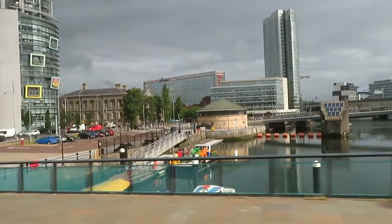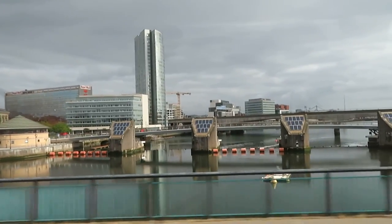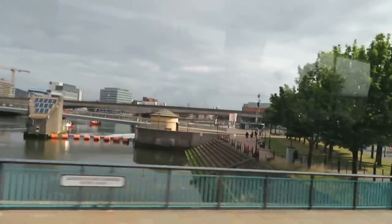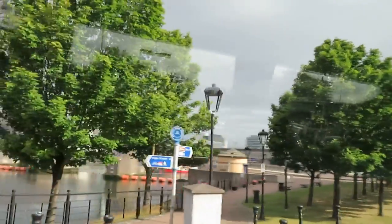The bridge we're crossing is the Queen Elizabeth Bridge, named after the present Queen of Great Britain and Northern Ireland. The bridge to your right is the Queen's Bridge, and that was named after Queen Victoria.